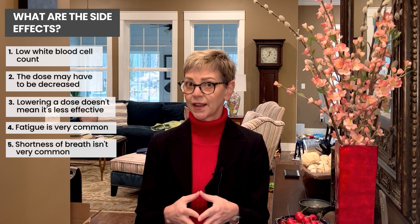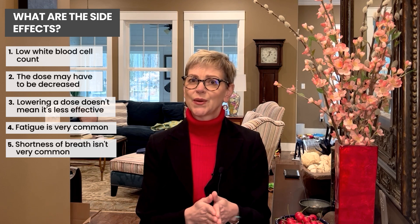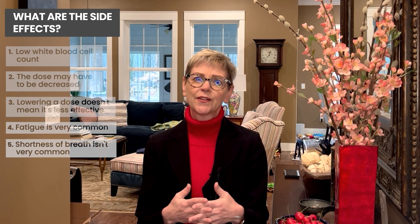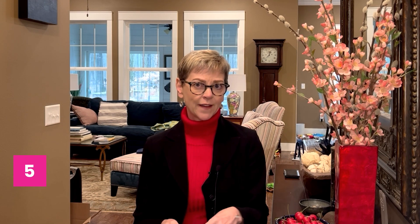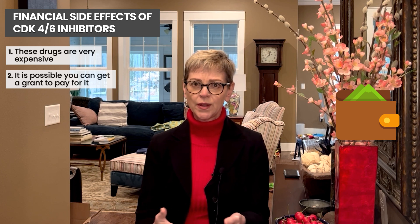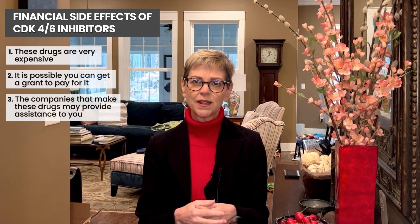One of the CDK4-6 inhibitors can also cause diarrhea in about 80% of people, so if your doctor tells you you're going on one that causes diarrhea, be prepared for that and also for a possible dose reduction. The last side effect is financial — these drugs are very expensive. It's possible to get a grant to help pay for the cost, and the companies that make these drugs will often provide financial assistance, though there are some broader healthcare cost considerations involved.